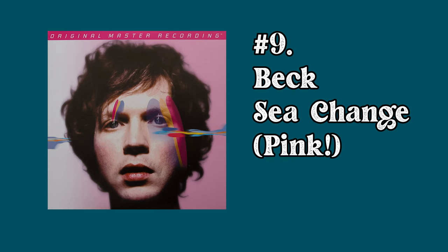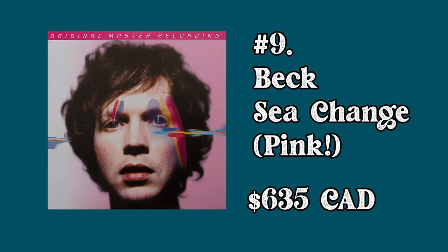At number 9 we have Beck's Sea Change, the pink version, with an average selling price of $635. This is Mobile Fidelity's first ever colored vinyl release, and to this date I believe they only have two colored albums — the other one is Weezer's Blue Album. There's only a thousand of these pressed on pink. There is a much more common version on black vinyl, but it's still valuable because this is regarded as — and I've heard many people say — the best sounding vinyl record that has ever existed. People say this is a reference record; they test all their equipment on it. I had a chance to buy one for $200 a couple years ago and I am very disappointed in myself that I did not do that.